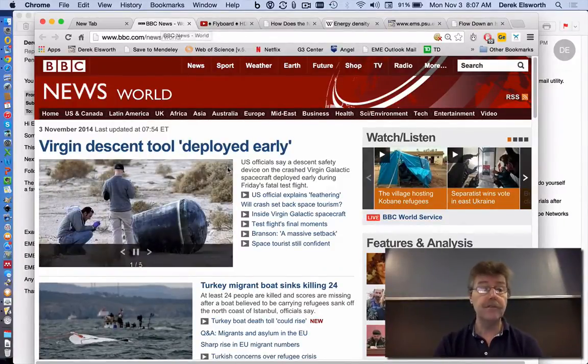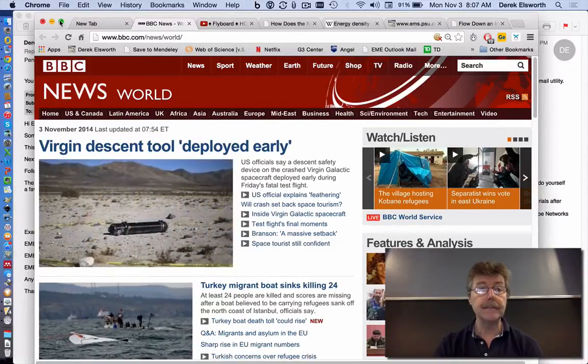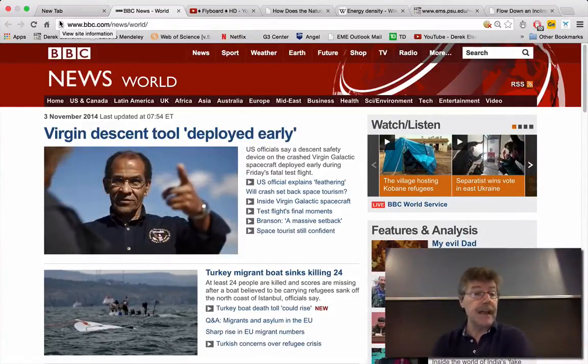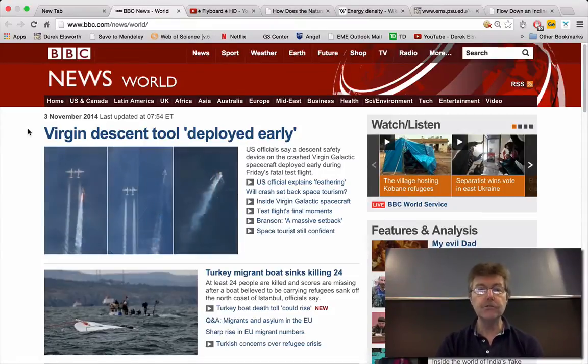We're talking about pipe flow, but I thought we would look at a couple of things which are in the news. Virgin Galactic over the weekend had this accident. Apparently they mentioned today that the air brake or the descent tool deployed too early during flight, which was part of the problem.